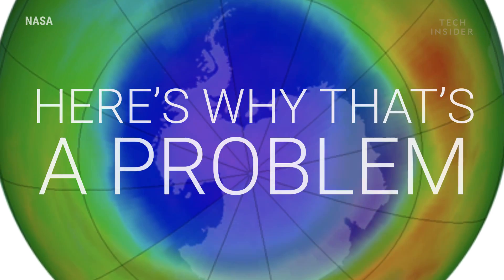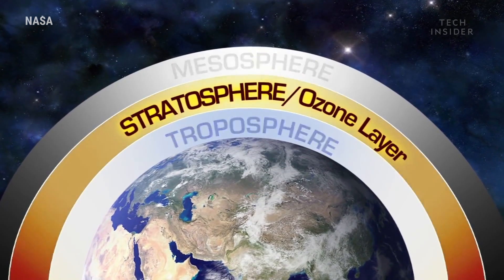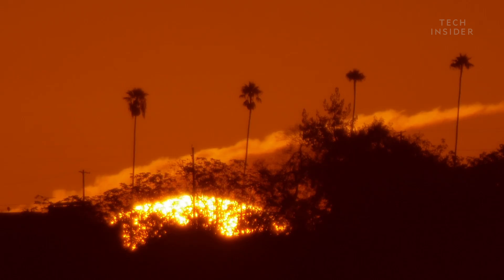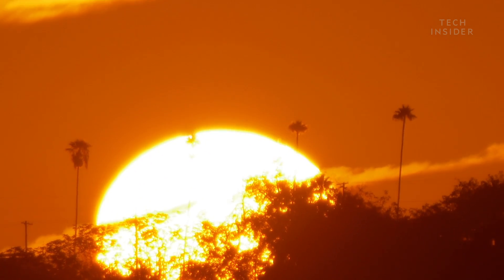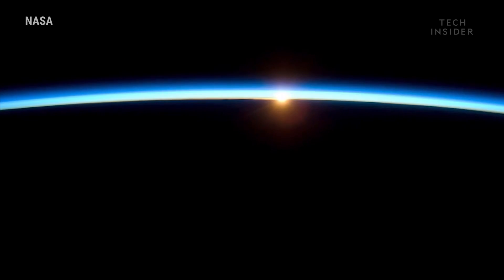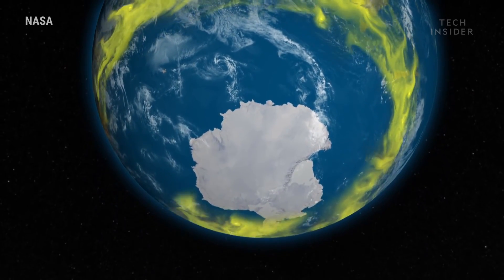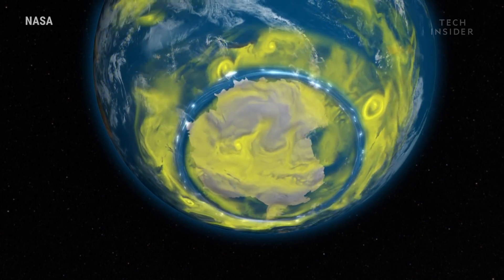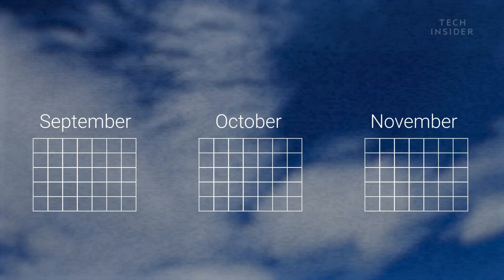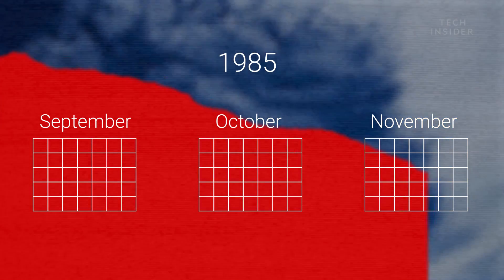Here's why that's a problem. The ozone layer is a region in the stratosphere that absorbs harmful UV light from the sun — it's basically our planet's natural sunscreen. And it had grown extremely thin over Antarctica. The ozone hole, as it became known, was absorbing less UV light than normal. In fact, from September through November of that year, ozone levels in the hole dropped by up to 67%.